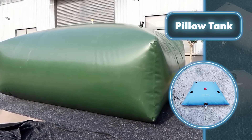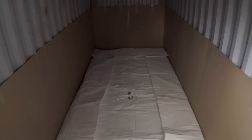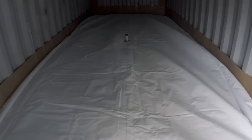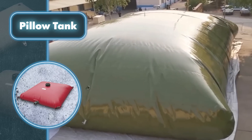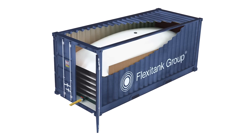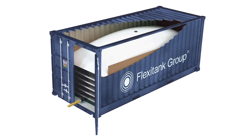Pillow tanks serve a wide range of purposes, especially in remote locations where setting up a standard tank is costly and time-consuming. They're capable of storing different types of liquids, such as water, fuel, chemicals, and more. These tanks are crafted from appropriate materials to ensure there are no chemical reactions with the stored liquid. Moreover, they can accommodate varying liquid volumes, ranging from 260 gallons to 5,200 gallons.